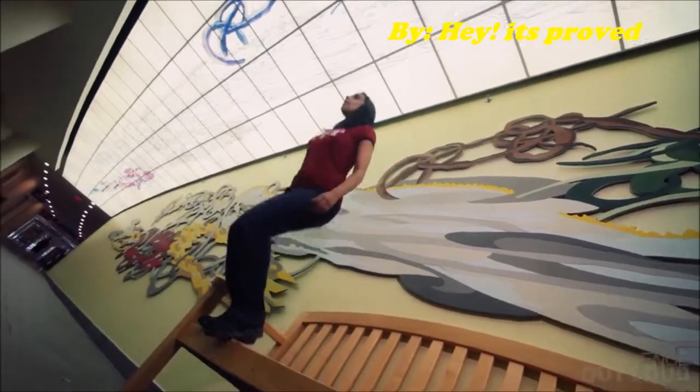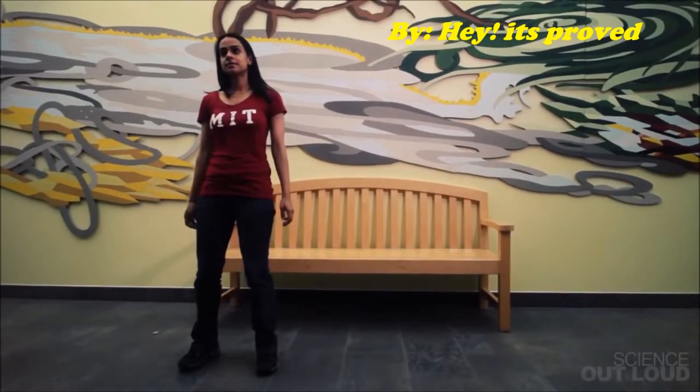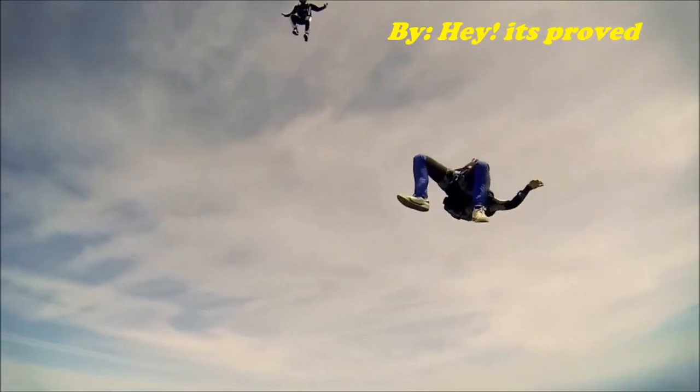When you're just falling a few feet, there's not much you can do on the way down. So how is falling thousands of feet through the sky any different?